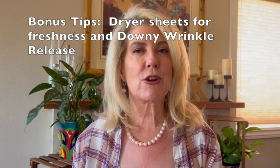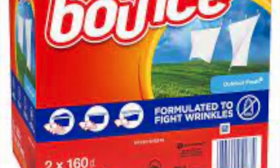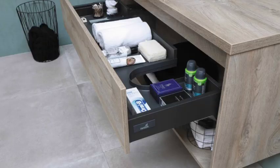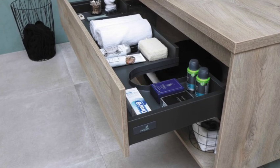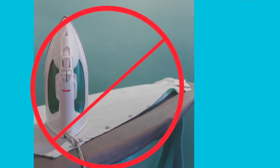Two extra tips for unpacking: consider bringing Bounty fabric softener sheets to put in the drawers — lots of tips relate to cabin smells, and this helps with any mustiness. For wrinkled clothes, bring Downy Wrinkle Release, spray it on, hang the clothes in the shower to let steam work out the wrinkles. Note: you are not allowed to bring an iron on the cruise. If that's not enough, ask your stateroom attendant if there's a facility where you can borrow an iron.